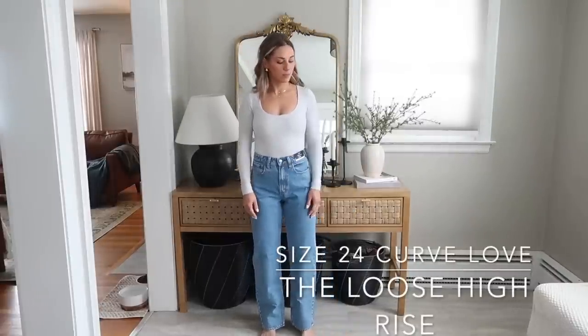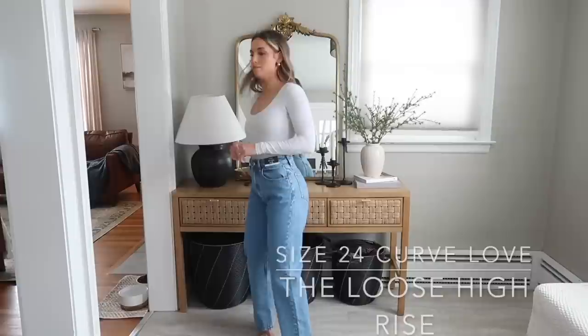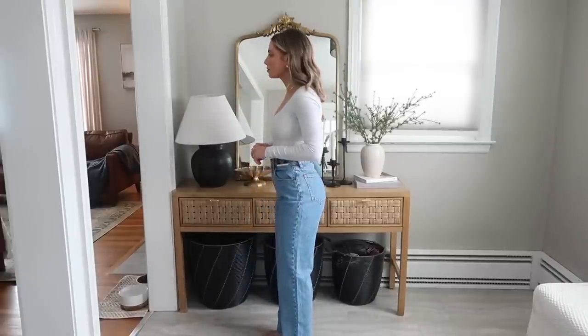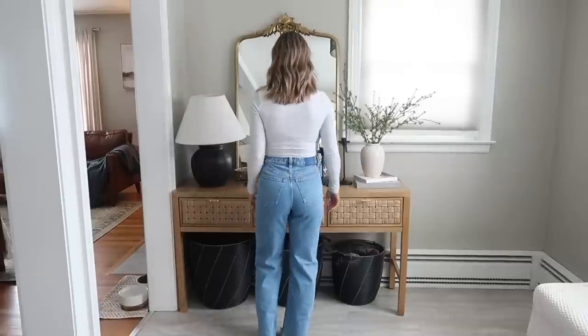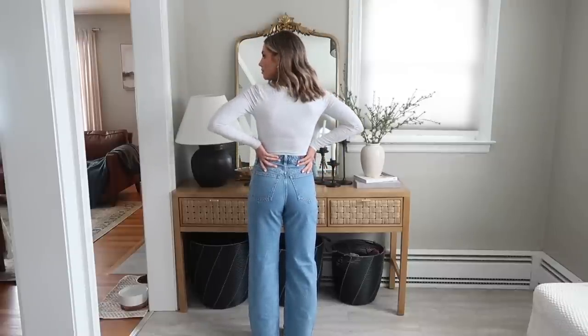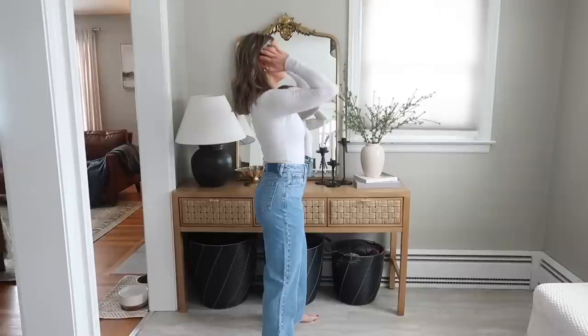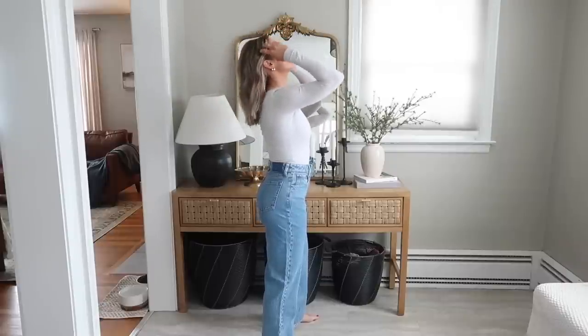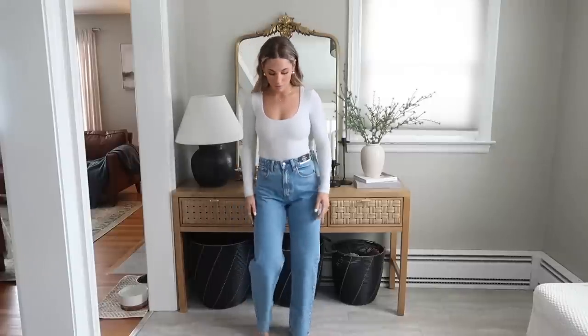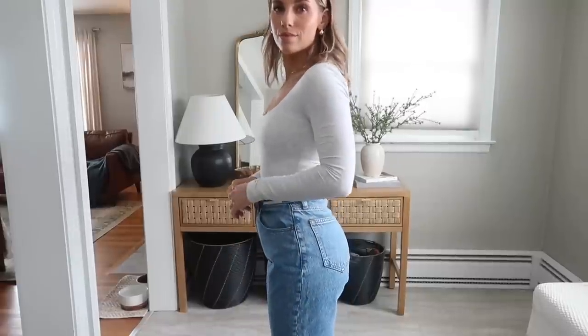Next I have the Loose High Rise — the loosest style I have from Abercrombie. I just recently picked them up, so they still have the tag on them. I really love these. I picked them out to go with a band t-shirt and sneakers, just super casual. Because these are even more loose than the last ones, the comfort is incredible — some of these are better than wearing leggings. The waist in these is also a little bit looser than my other 24s, so go with your true size, no need to size up.